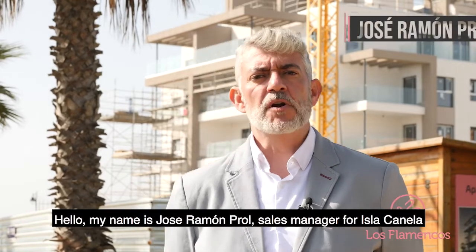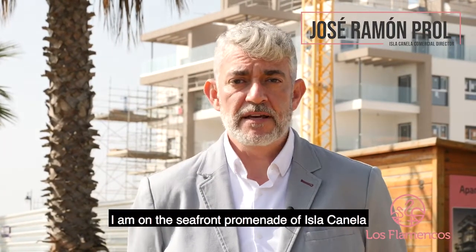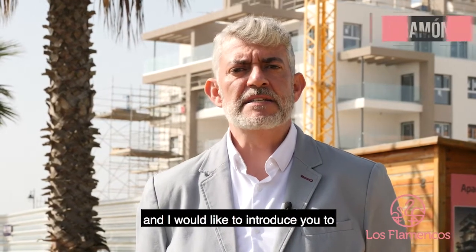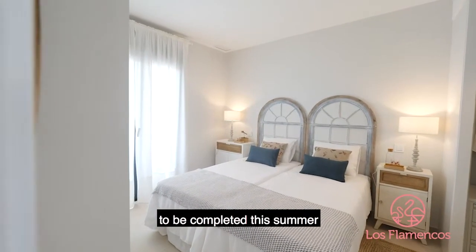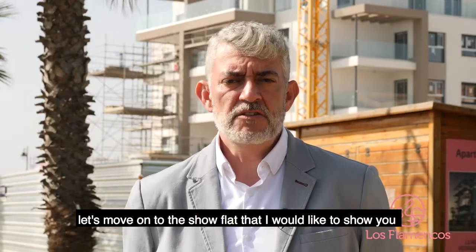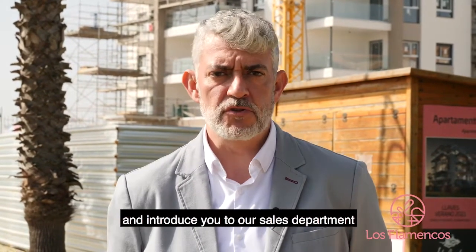I'm José Ramón Proll, Director Comercial de Isla Canela. I'm on the Paseo Marítimo de Isla Canela, first line of the beach, and I want to introduce you to our urbanization Los Flamencos, which is just behind me. It's a development currently under construction, for delivery this summer, and we have three-bedroom houses. We'll move on to the show apartment, and I'll also introduce you to our sales department.